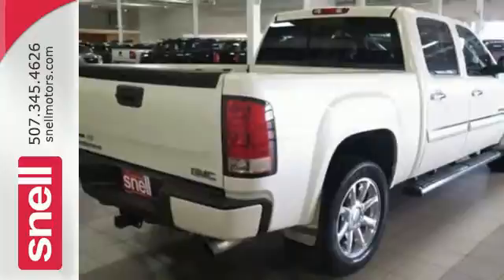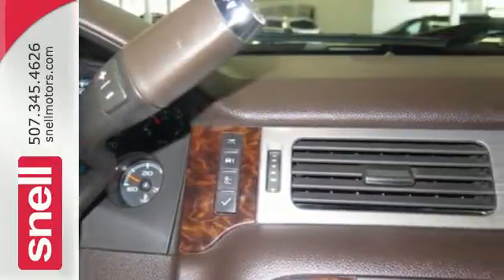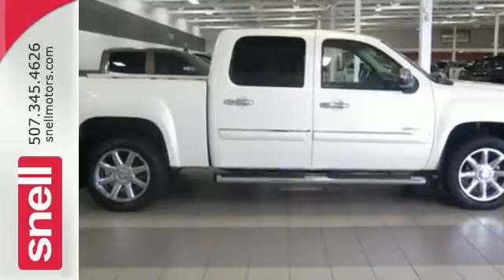many with hundreds of thousands of miles driven on them. That's because Sierras are built for durability, reliability and longevity.